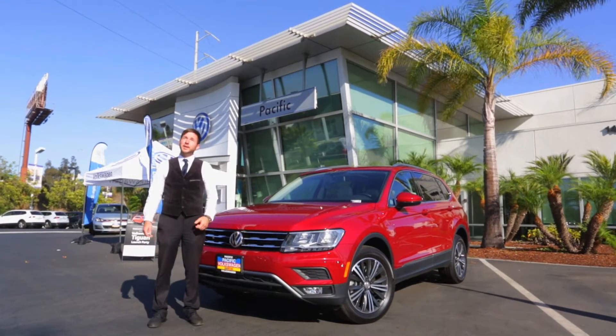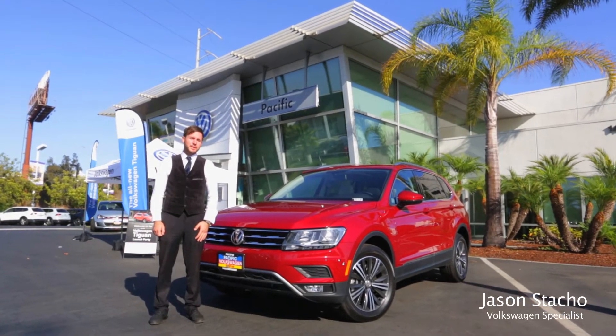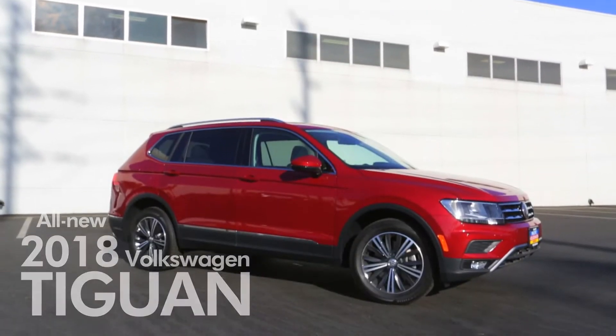Hello and welcome to Pacific Volkswagen here in sunny Hawthorne, California. Today we're going to be discussing the 2018 Volkswagen Tiguan.